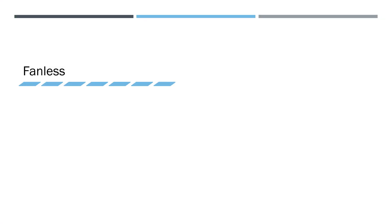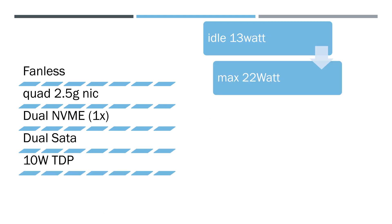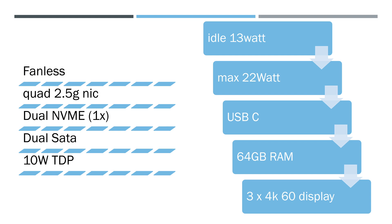It's fanless, 10W TDP, has USB-C, quad 2.5G NIC ports, dual NVMe connections — both are X1, or one NVMe connection with X2 speed — dual SATA connection, that's where that 40TB came from. It has 64GB of RAM, obviously upgradable.